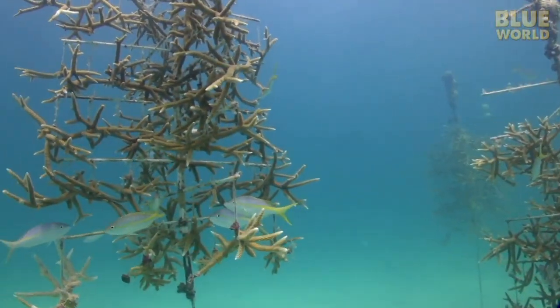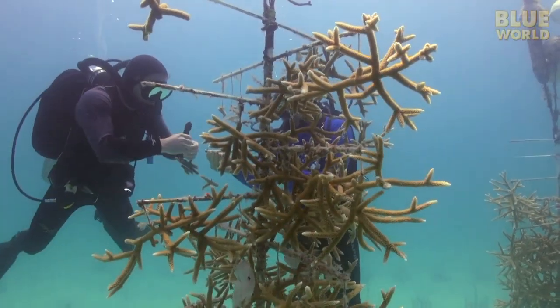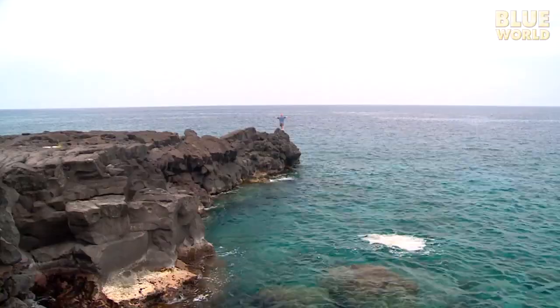Coming up next on Jonathan Bird's Blue World, Jonathan visits an underwater farm where they grow coral. Hi, I'm Jonathan Bird and welcome to my world!